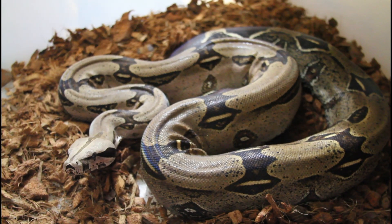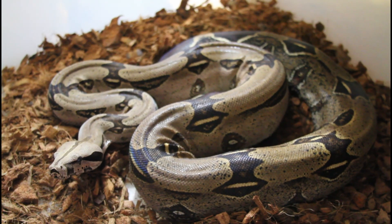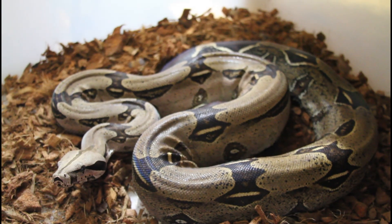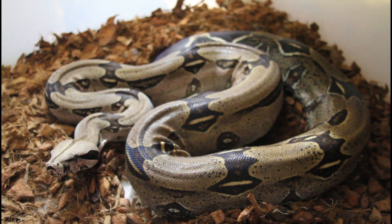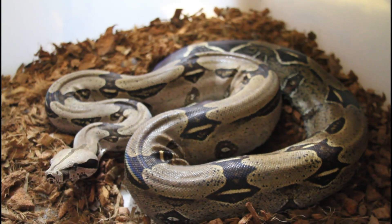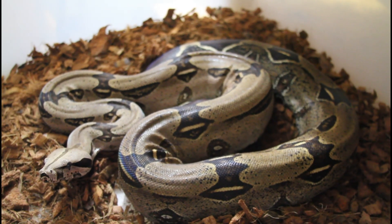Sometimes when they give birth they get super hungry — they're really focused on putting back that weight. She lost quite a bit of weight putting into those ten babies. So I fed her a rat a few days ago and I'll probably give her another rat in another few days to get the weight back on. She did great and she'll get another two years off. Maybe in 2024 she'll be ready to have another litter, but until then she'll just rest and recover.